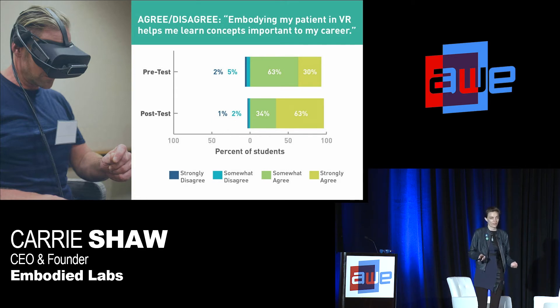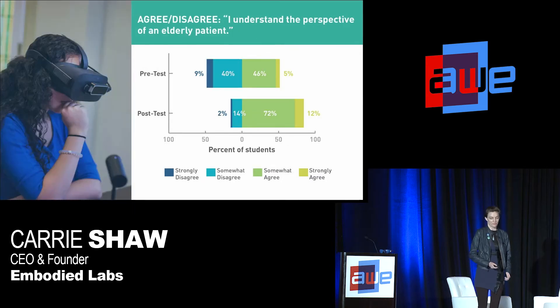We had them self-rate whether they felt embodying their patient in VR was important for their career preparation. You see more yellow on the bottom, illustrating an overall shift from agree to strongly agree pre-to-post. We also asked them to rate whether they agreed with the statement, 'I understand the perspectives of an elderly patient.' There's more blue on top — those are the disagree statements — and you see a big shift to green and yellow post, meaning more students felt they understood that perspective.